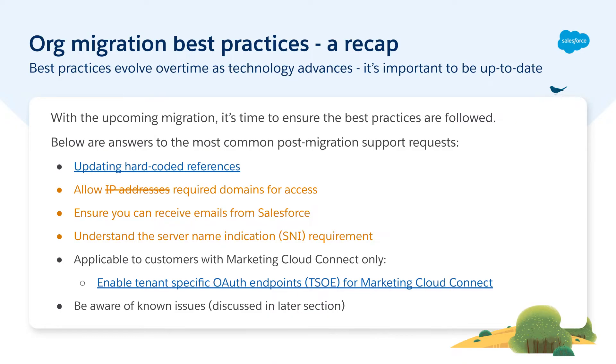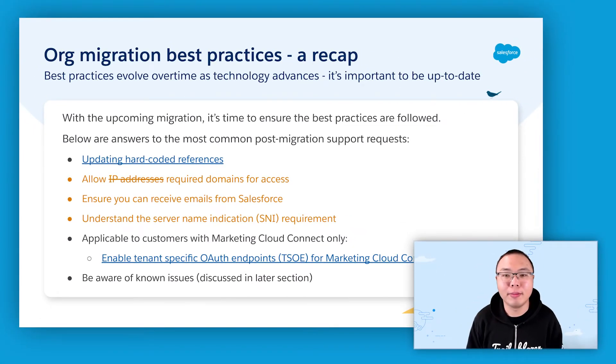Let's take a look at some of the best practices in preparing for an org migration. Some of you may have seen the how to prepare for org migration knowledge article long ago and have done the best practices. However, with our three major releases every year, it doesn't hurt to revisit the article and look for any key changes, especially with the upcoming move to Hyperforce. It is a great time to review them and stay up to date.